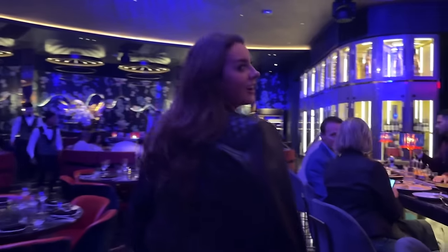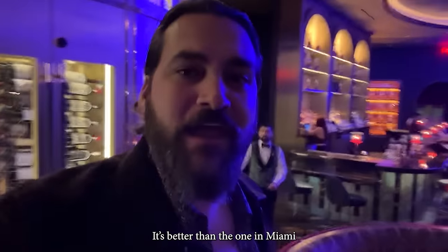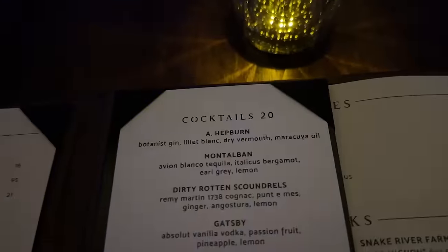Poppy Steak is absolutely insane. It's more of a nightclub than a restaurant — you'll see what I mean in a minute. This place is beautiful. It's better than the one in Miami. Quick peek at the menu, and we're starting with cocktails.